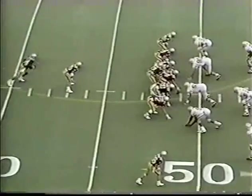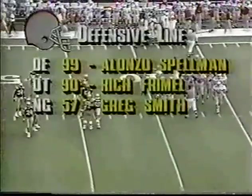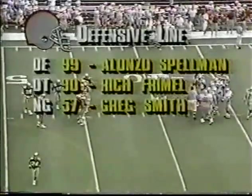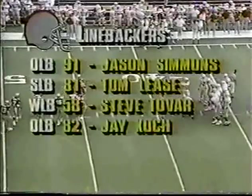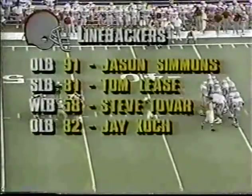Second down, coming up on four yards after the six-yard pass on first. The give is to the fullback Toner — turns the corner, has the first down. Hope drives him out of bounds. As you look at the defensive line for Ohio State: Spellman, Ake, Frimmel, and Greg Smith, a very fine young nose guard. And of course a bevy of linebackers led by Steve Colbar.